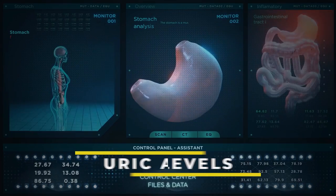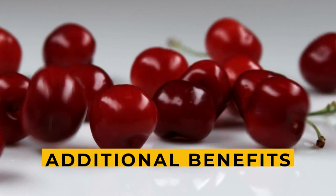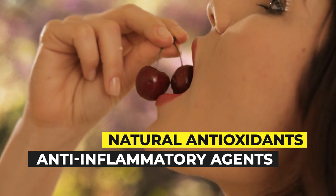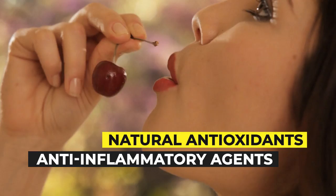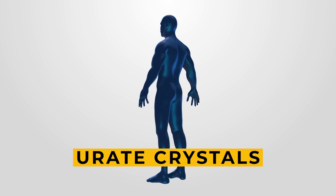Fruits especially rich in vitamin C, such as berries and cherries, can give you the best results for controlling your uric acid levels. Cherries offer additional benefits as they are also rich in natural antioxidants and anti-inflammatory agents. These fruits can go a step further and keep your joints safe from the damage caused by the deposition of urate crystals.